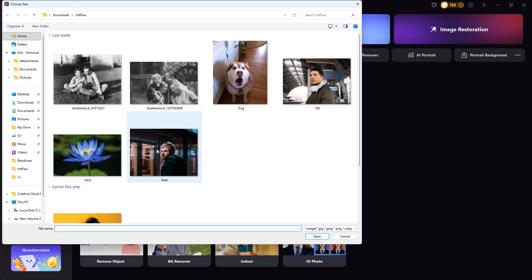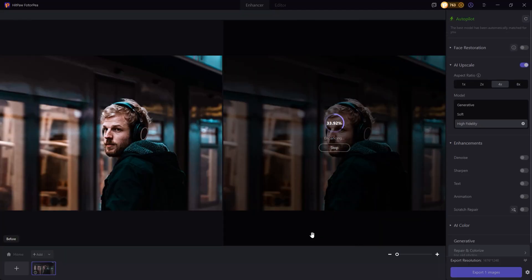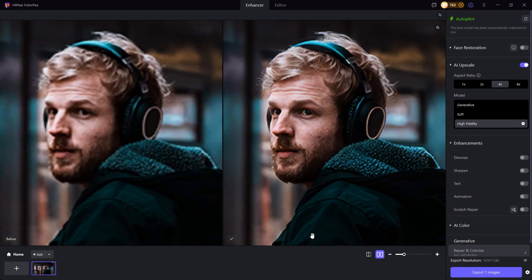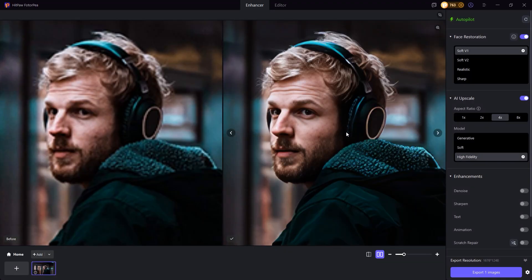First, I'm going to try uploading a low-resolution photo. In less than 10 seconds, the photo has been enhanced to a higher quality. With HitPaw Photo Pea, there's a unique feature that sets it apart from other software: the face restoration tool, which helps recover facial details that might be lost or distorted during the image enhancement process.